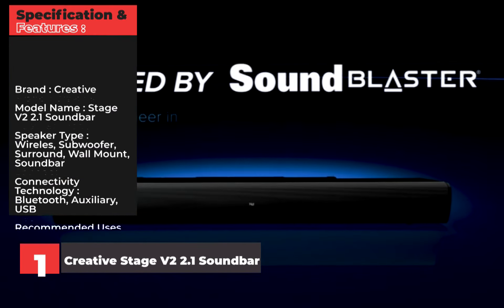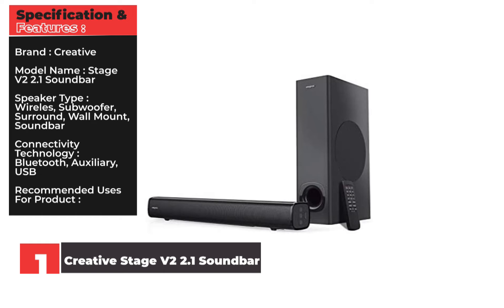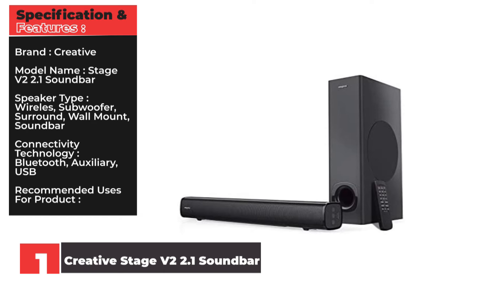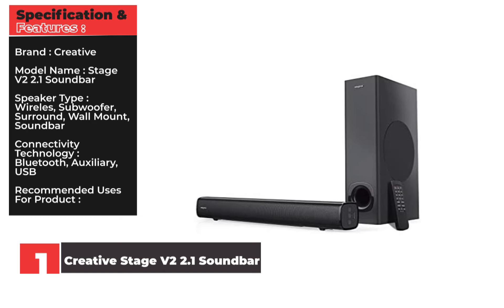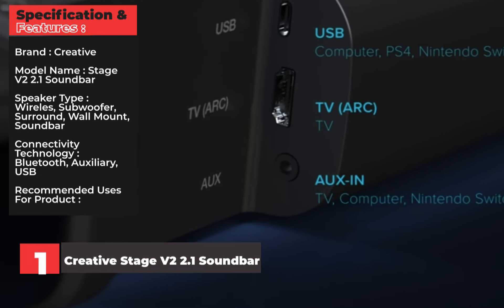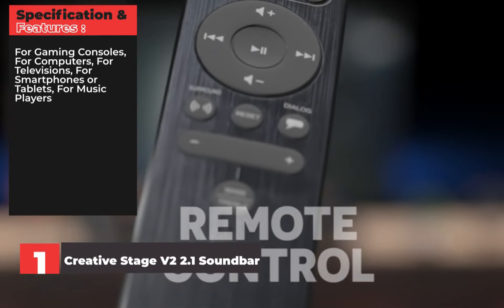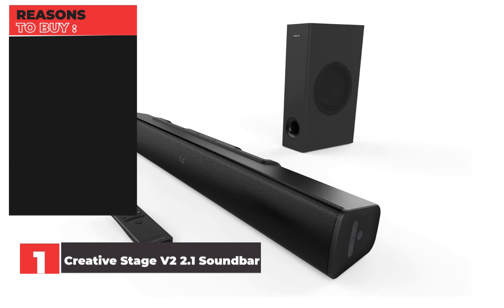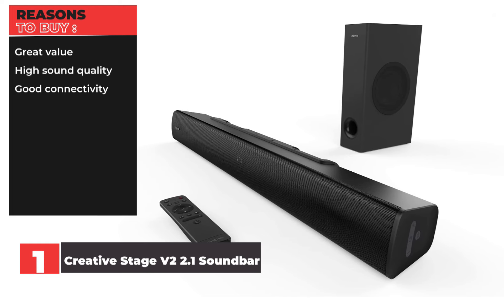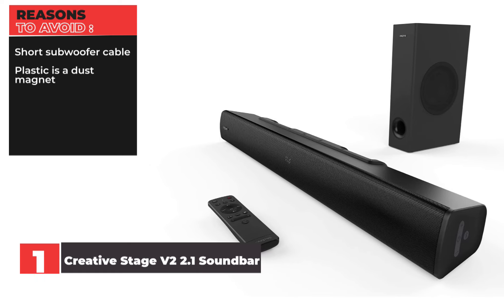Specifications and Features — Brand: Creative. Model Name: Stage V2 2.1 Soundbar. Speaker Type: Wireless Subwoofer, Surround, Wall Mount, Soundbar. Connectivity Technology: Bluetooth, Auxiliary, USB. Recommended Uses: Gaming Consoles, Computers, Televisions, Smartphones or Tablets, Music Players. Reasons to Buy: Great Value, High Sound Quality, Good Connectivity. Reasons to Avoid: Short Subwoofer Cable, Plastic is a Dust Magnet.